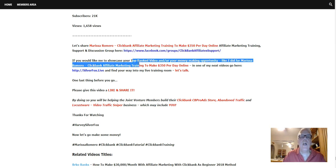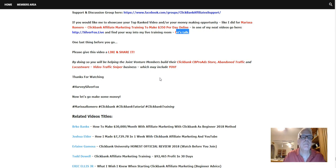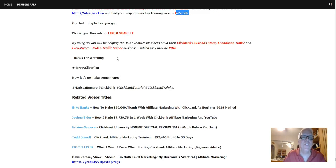If you'd like me to showcase your top-ranked video and your money-making opportunity, your affiliate program, anything dealing with ClickBank — like I did for Marissa here in one of my next videos — go to SilverFox.Live, find your way into my live training room, and let's talk. One last thing before we go: please give this video a like and share it. By doing so, you're going to be helping the joint venture members build their ClickBank CB Pro Ads store, Abandoned Traffic, and Locust Word business — which may include you. Thanks for watching, Harvey the Silver Fox here. Now let's go make some money.